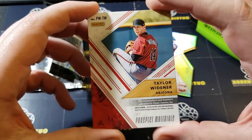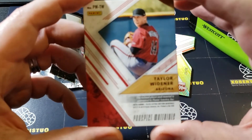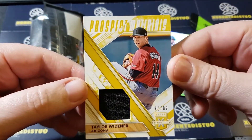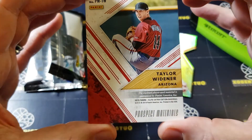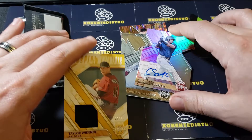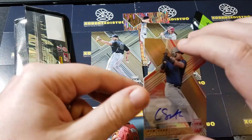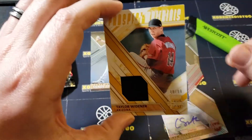Our last hit is Taylor Widener out of Arizona — a jersey prospect materials card, 80 out of 99. Mr. Taylor Widener out of Arizona. This one doesn't have stats on the back, just his draft round info. So we got your pink parallel, two golds numbered to 999, one autograph — a die cut short print to 75 — and a prospect material numbered to 99.